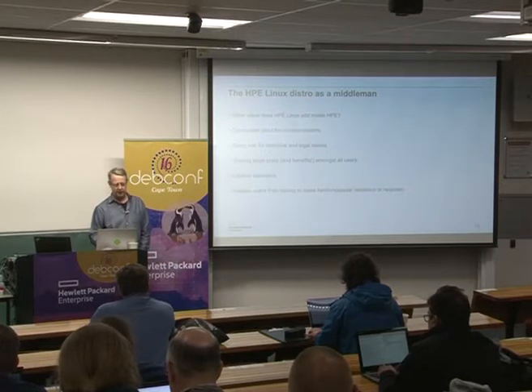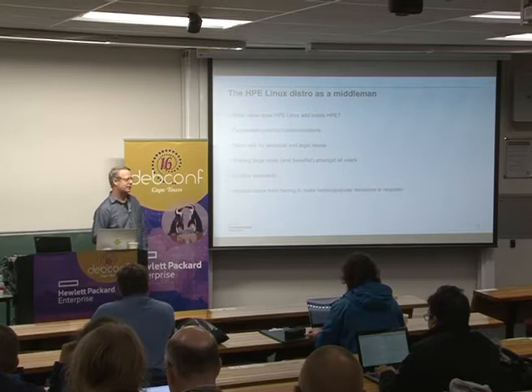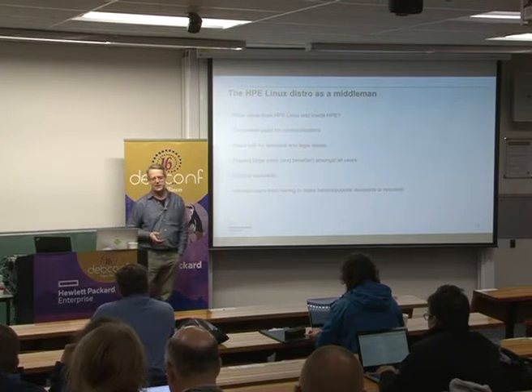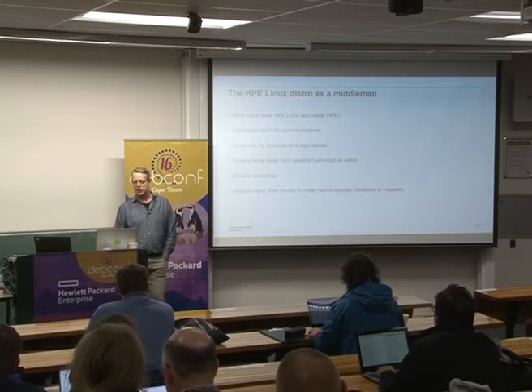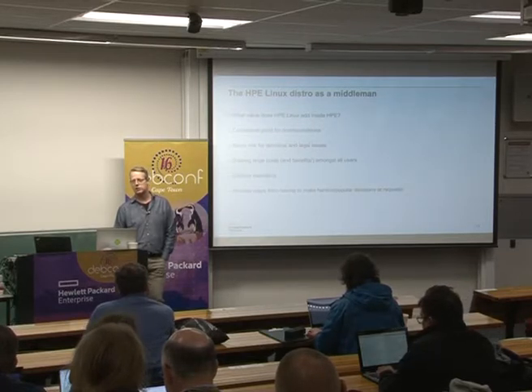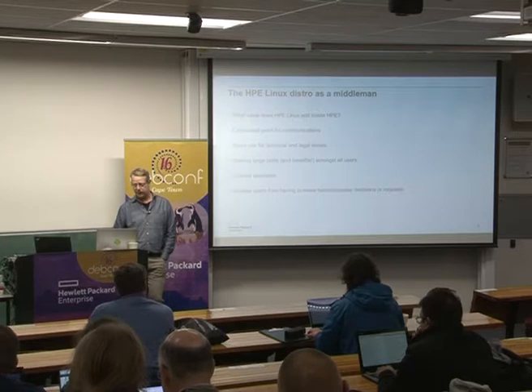The big question is: how can we tell people who are signing paychecks what value we provide by having a Linux distribution? HP Linux provides a centralised point for communications. Engineers within HP are pretty technical, but it's nice to have a centralised point where you can get documentation, mailing lists, and talk about things internally. HP Linux acts as that centralised point for communications.